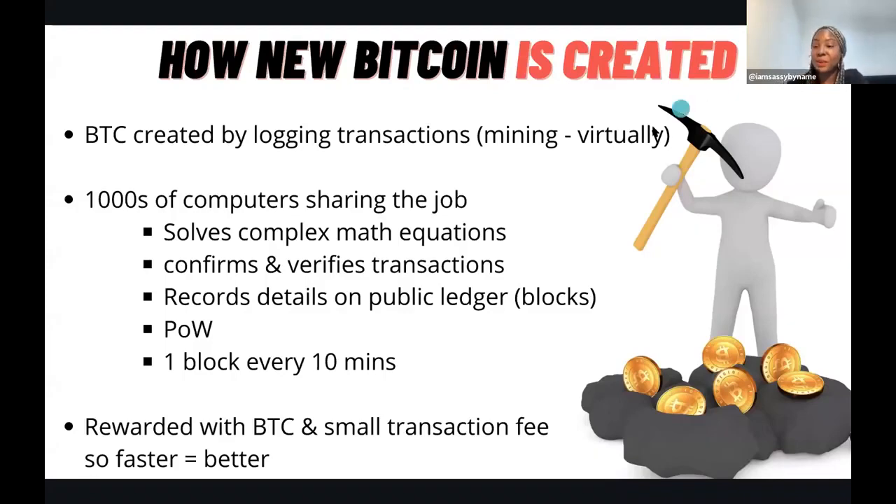The faster your computer, the better you can actually solve these equations and compete in mining.